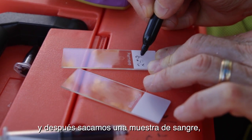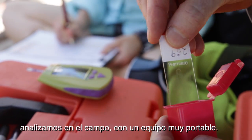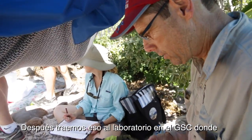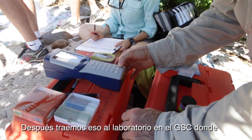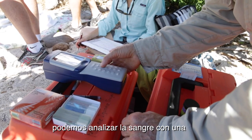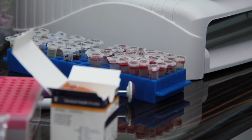We also remove a blood sample and analyze it both in the field with equipment that is very portable and very helpful, and we bring samples back to the lab here at the GSC where we can analyze the blood for a variety of clinical indicators or clinical parameters.